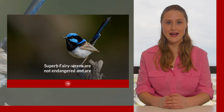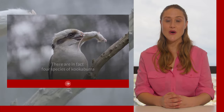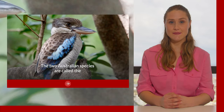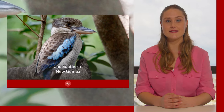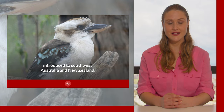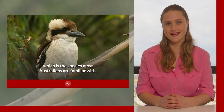Superb fairy wrens are not endangered and are classified as of least concern. The kookaburra. There are in fact four species of kookaburra — one found exclusively in Australia, two in New Guinea and one across both. The two Australian species are called the blue-winged kookaburra, found in northern Australia and southern New Guinea, and the laughing kookaburra, which is native to eastern Australia but has also been introduced to southwest Australia and New Zealand. Today I am going to tell you about the laughing kookaburra, which is the species most Australians are familiar with.